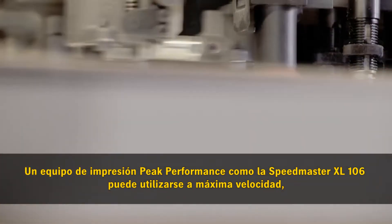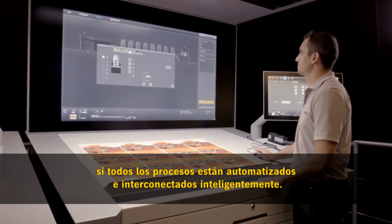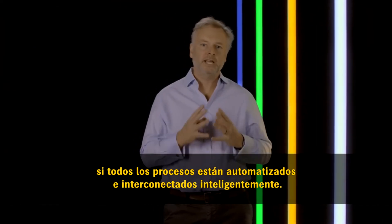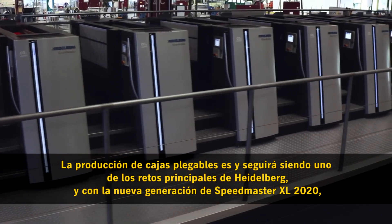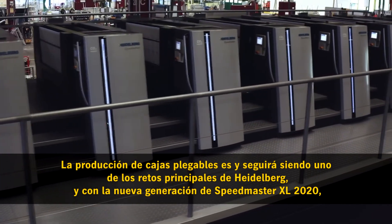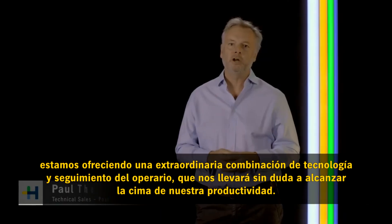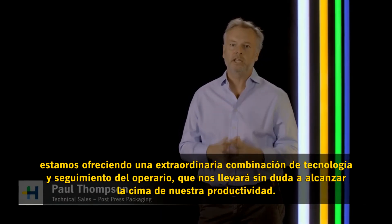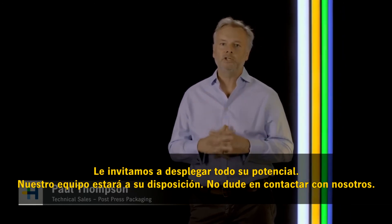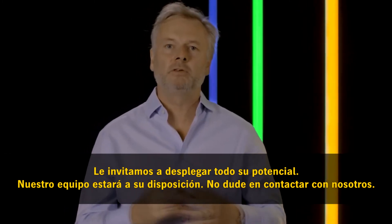A peak performance press like the Speedmaster XL106 can be used at top speeds if all processes are automated and intelligently networked. Folding carton production is and remains a core competence for Heidelberg, and with the new 2020 generation of Speedmaster XL, we offer a unique combination of operator guidance and technology that will keep your productivity at the top. We would like to invite you to unfold your potential — my team and I will be happy to review this with you personally, so please make contact with us now.